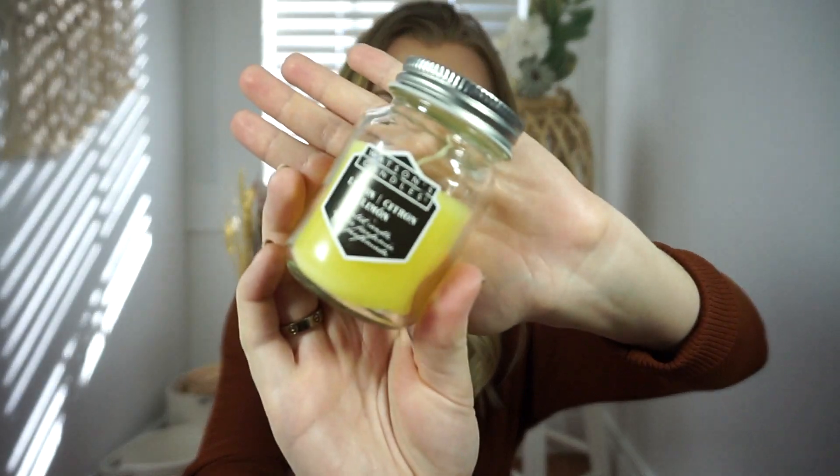I have one more candle to show you — also by Watson's Candles, same mason jar style. This one is in the lemon scent. We've just been using it as decoration so haven't lit it yet, but it smells really fresh and very strongly of lemon. This one was also a dollar fifty. It's a little shorter but wider, so it might actually be the same amount of candle.